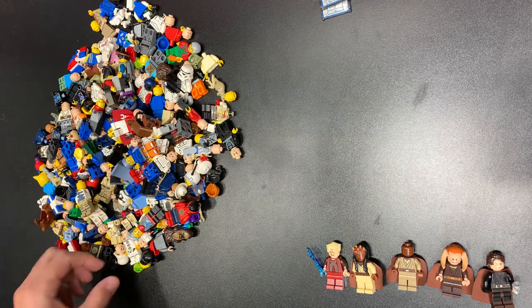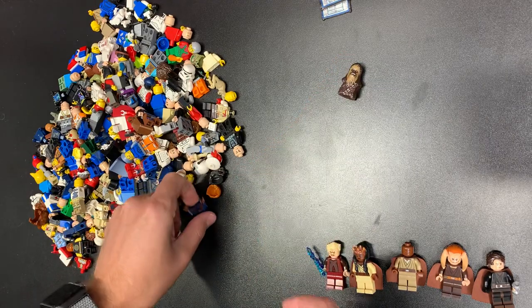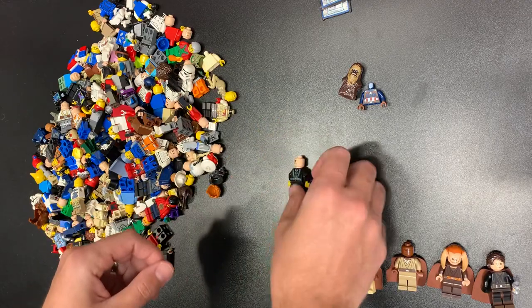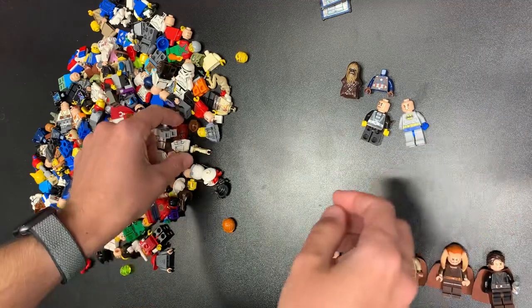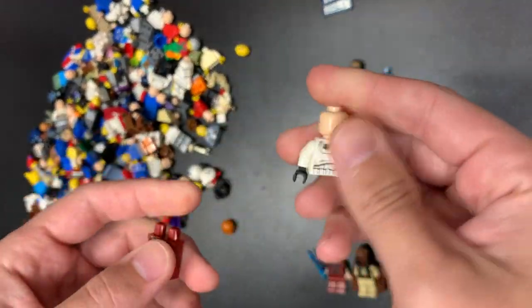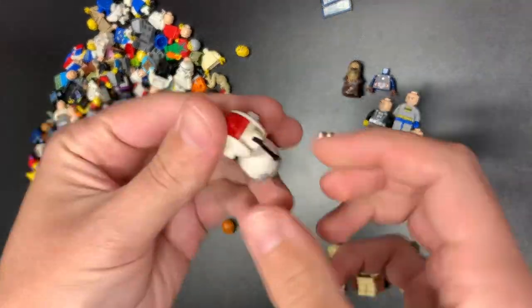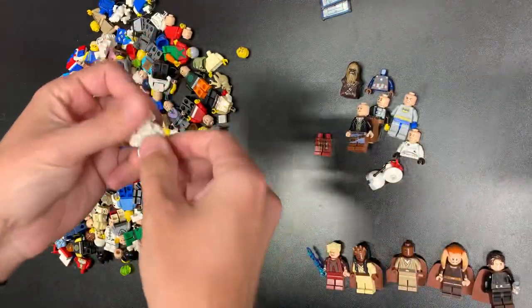Let's see what else we got. Just a little Chewie, a little regular Chewie, a little Captain America, clone face — we'll be able to use that. Ooh, there's Junior's Batman — that one's a good one. I think that's part of Dumbledore and a jet trooper. I don't know what droid that is, but cool. Nothing there really that we can use.